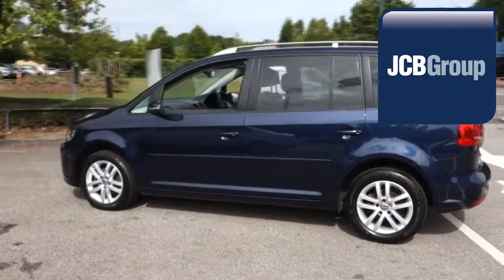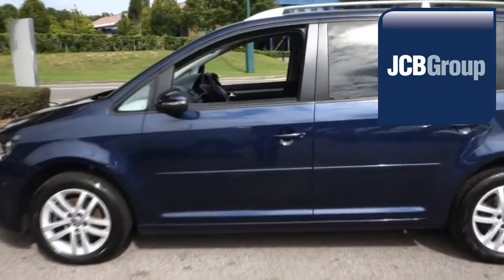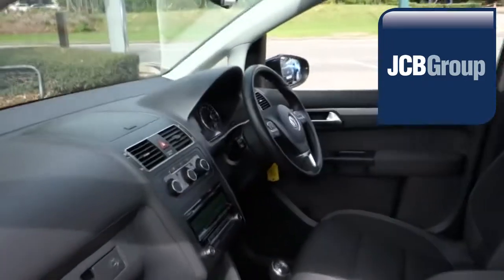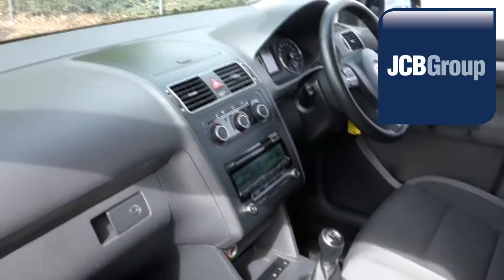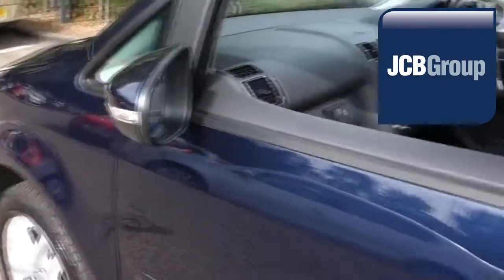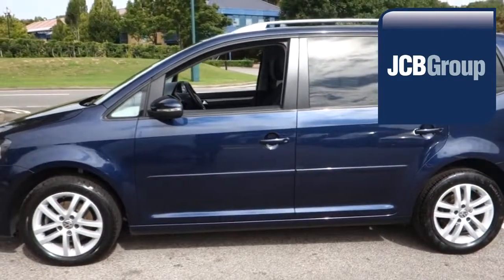With all our videos you will find a link in the description which takes you directly to our official website. Here you will find more information on the vehicle in question, as well as opening hours, pricing, finance options and contact telephone numbers. To book a test drive for this or any other vehicle, please click the link in the description below.